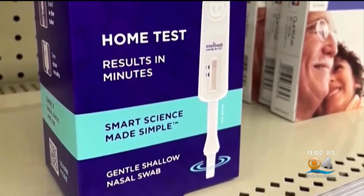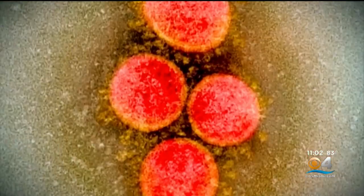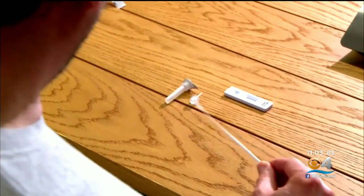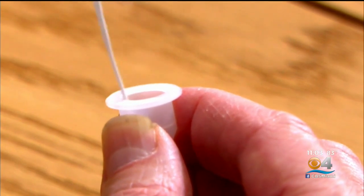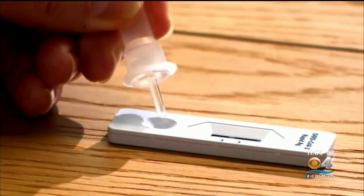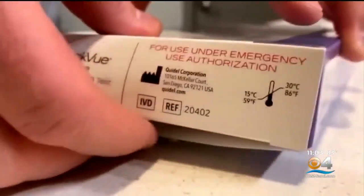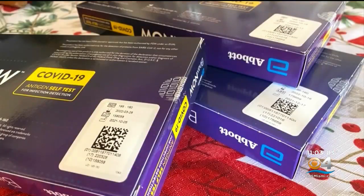Dr. Marty says a signal to swap out for a new kit — besides time — is when there's a new variant circulating that could overcome immunity. It's very likely to be able to overcome the detectors on your rapid antigen test that's been sitting on the shelf for four months. She says each of these rapid antigen tests looks for proteins of the virus, but not necessarily the same one, so some variants might slip under older or expired home test kits' radar and you don't necessarily get a truthful result.